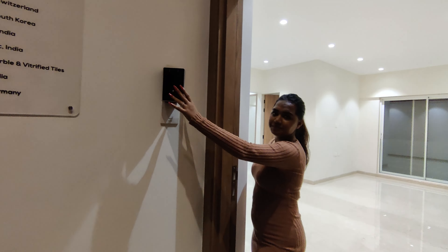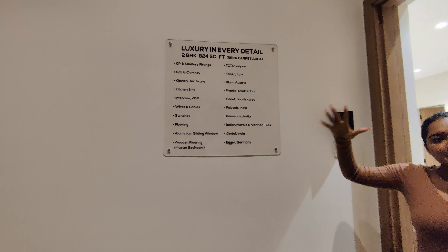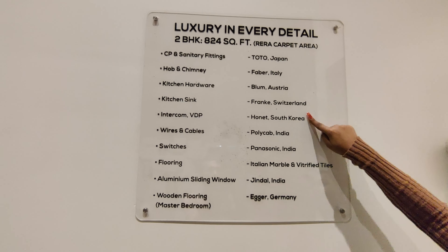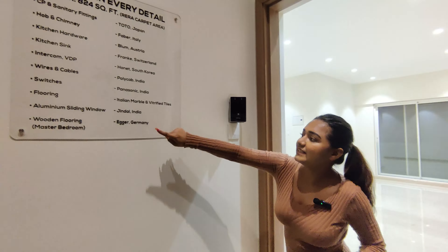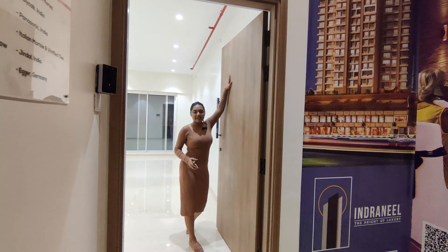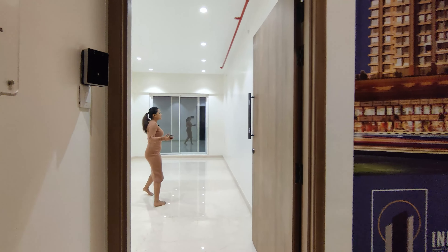All the fittings you are going to see in this flat are mentioned on the notice board here — brands like Toto, Keber, Blum, Frank, Honnit, Polycap, Pharasonic, Italian marble, Jindal, and other big brands. When you enter inside the house, the thick and big door is the first thing you notice.